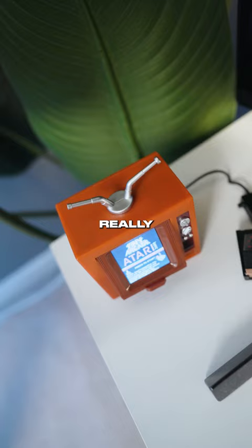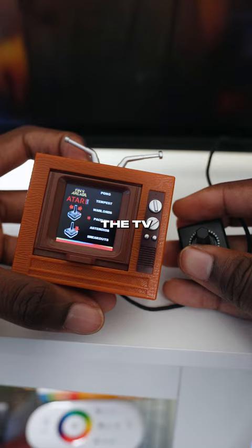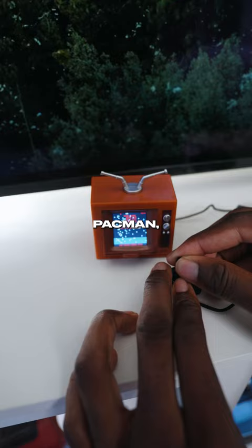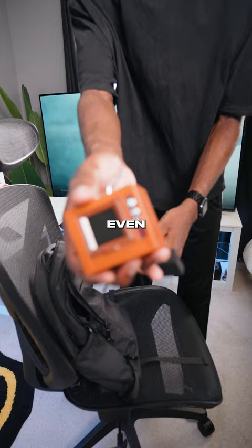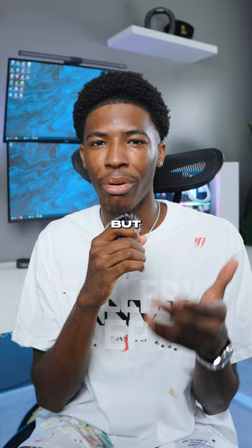Now, as for what you can do on this — the TV comes with a super small joystick so you can play nine classic games like Pac-Man, Centipede, Pong, Missile Command, and just so much more. The TV is even portable since it's powered by AAA batteries so you can take it anywhere. This is definitely weird, but worth the experience for the price.